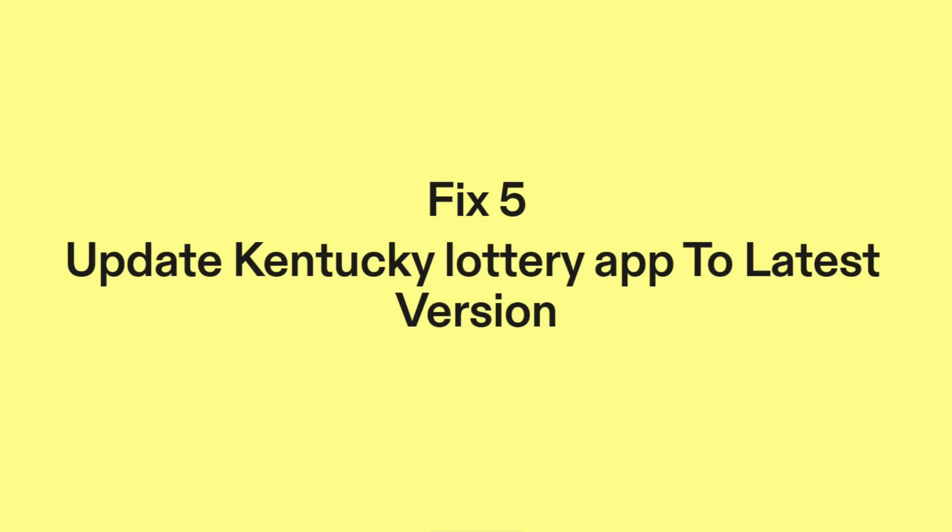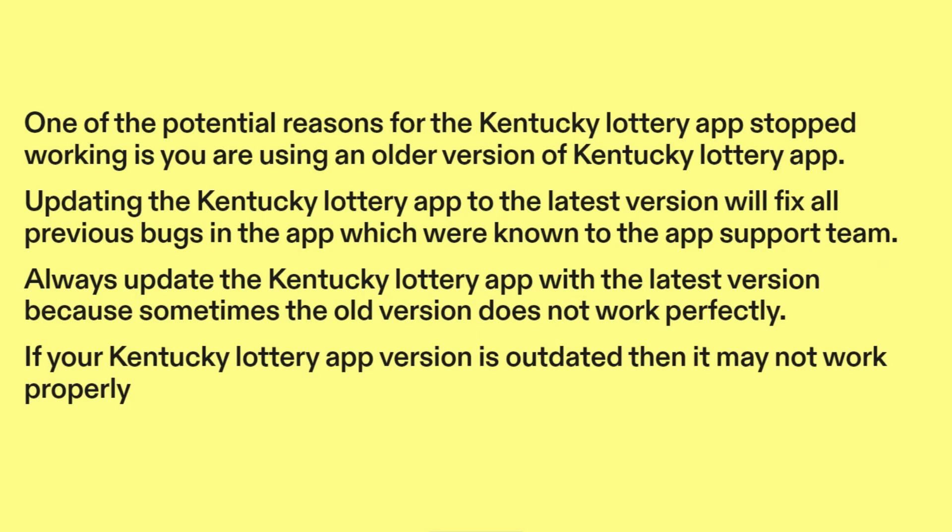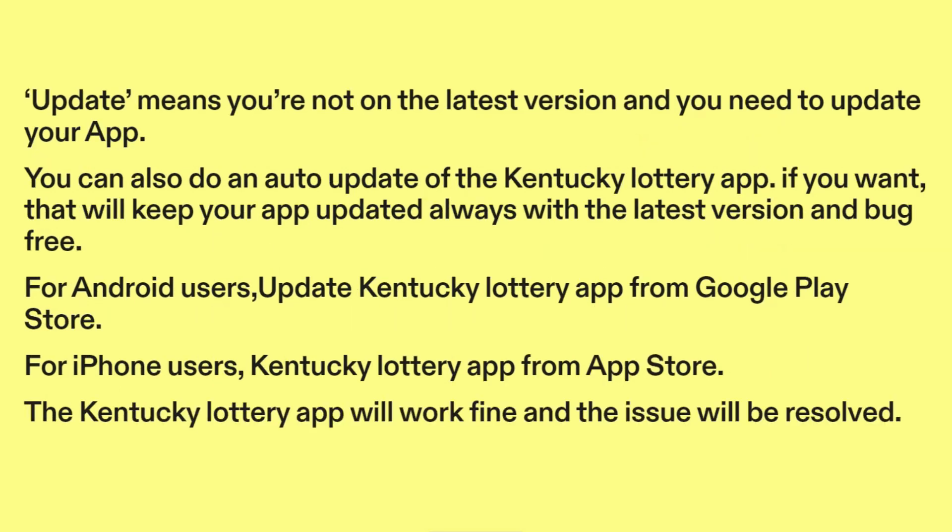Fix five: update the Kentucky Lottery app to the latest version. One of the potential reasons the Kentucky Lottery app stopped working is that you are using an older version. Updating to the latest version will fix all previous known bugs. Always update the app because sometimes the old version does not work perfectly. If your version is outdated, it may not work properly.